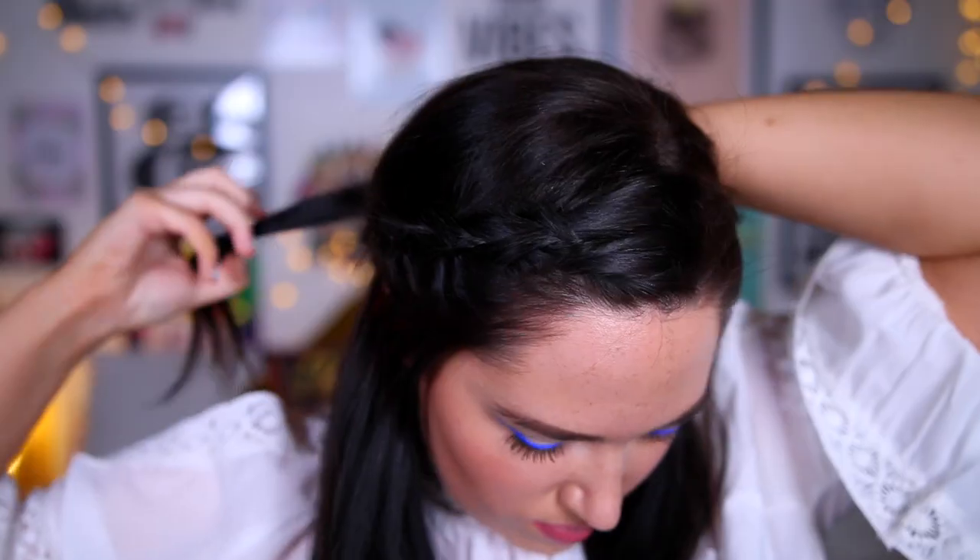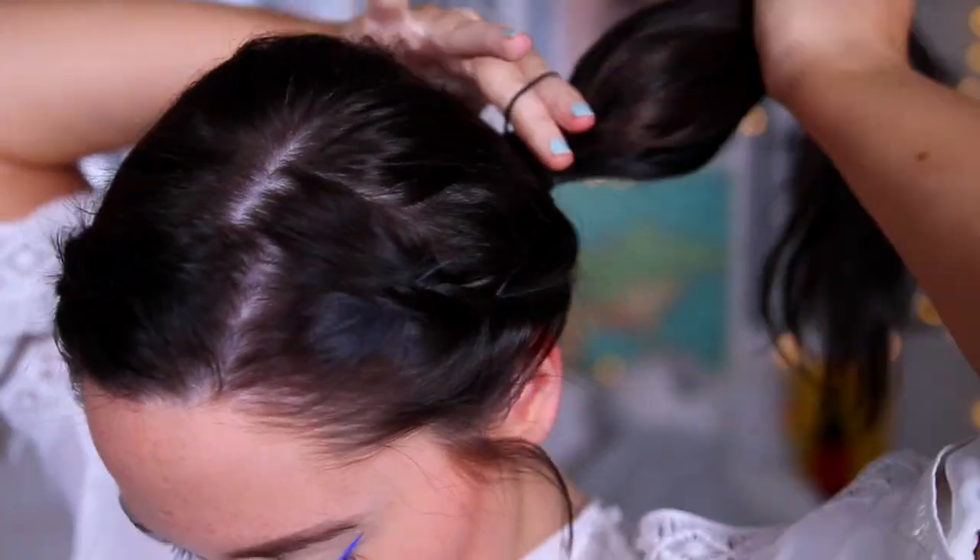Then just tie it off at the end and do the exact same to the other side. Once you've done both sides, you can just leave the plaits down by your head — I think that looks pretty cool. But if you don't want to do that, you can take the two plaits, put them behind your head and tie them with a bobble or some bobby pins just to create this really cool off-the-face look. You could also just grab all of your hair and tie it into a really neat ponytail, which creates a cool version of your standard ponytail and adds a little bit more interest.